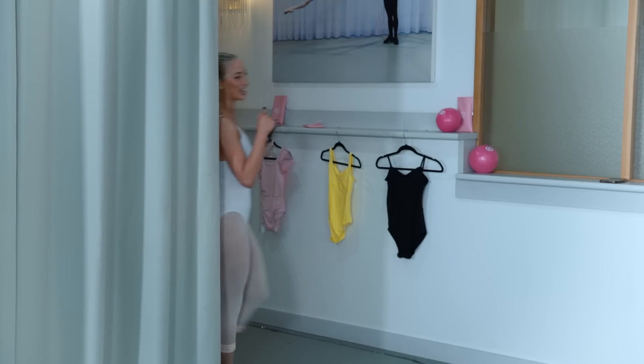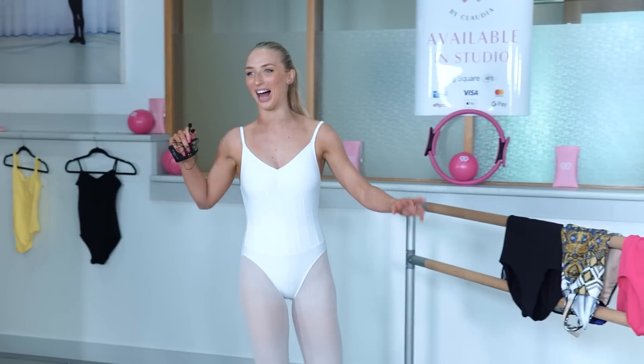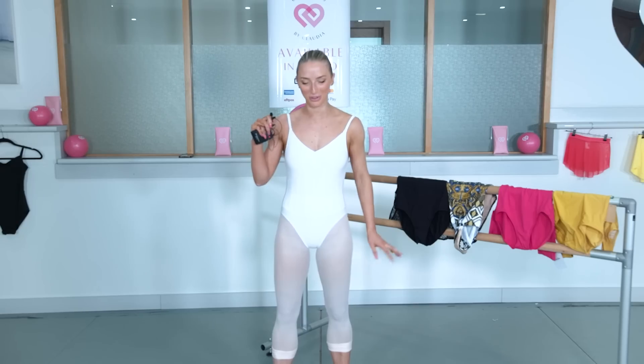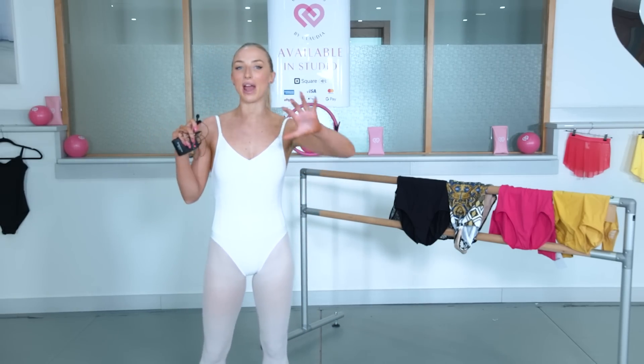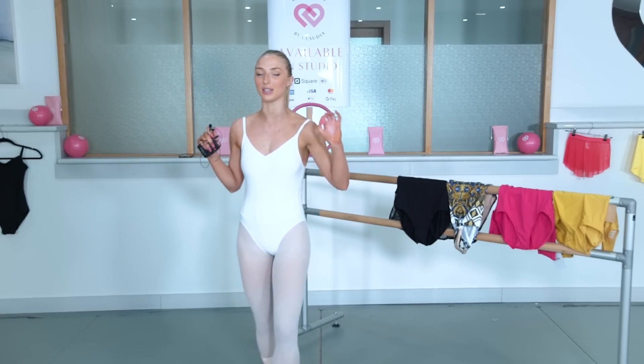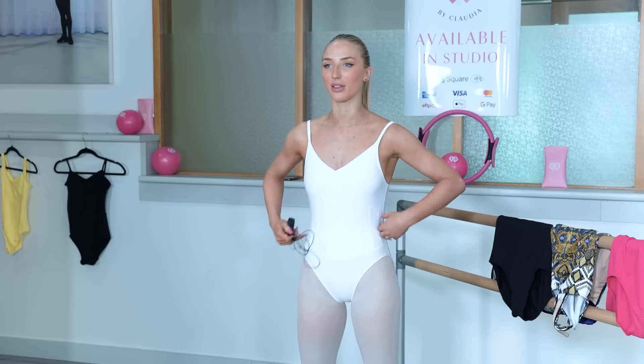Alright guys, Degas — I am coming out. First impressions: I feel like on me I look like a box. Like there's no shape. I don't think it's long enough in the torso.